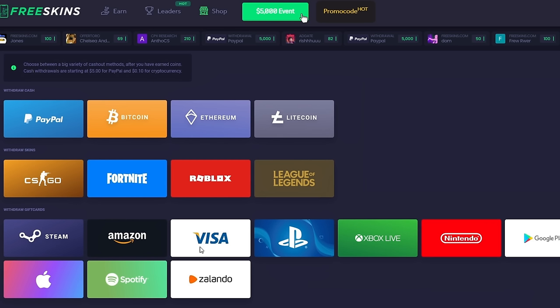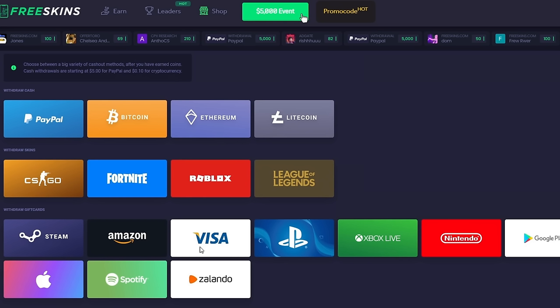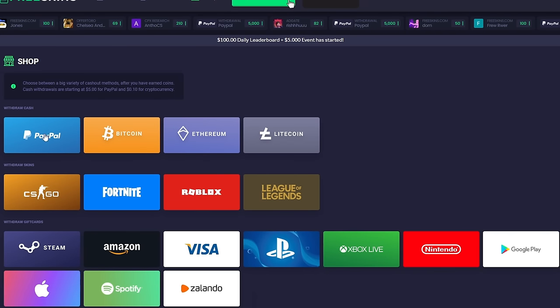Obviously they have CSGO skins that you can withdraw to, also Fortnite, Roblox, and League of Legends skins. Now what I like seeing is that they have Bitcoin, Ethereum, and Litecoin options. I love crypto — I'll talk about more of that in this video. They also have PayPal. I personally like Bitcoin, Ethereum, or Litecoin the best, but if you want other options they also have gift cards.